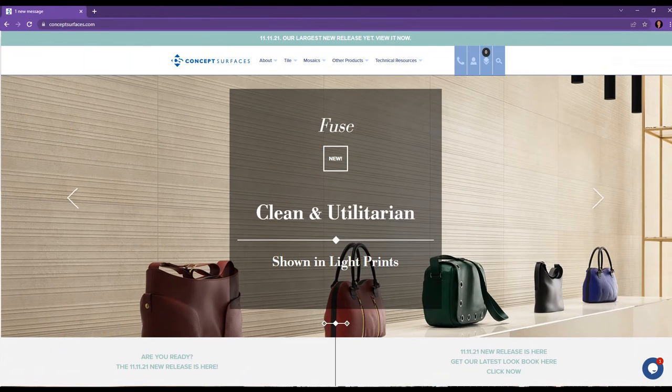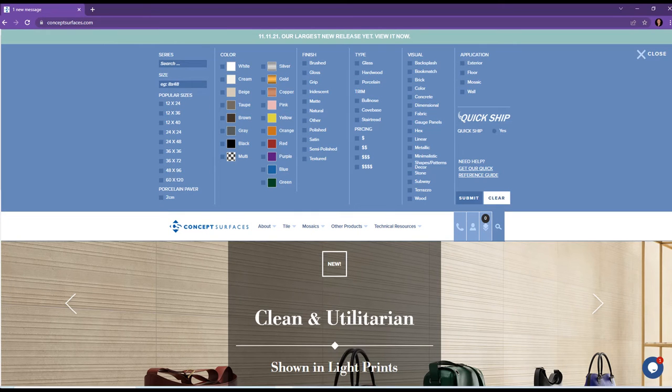To find that perfect match, start by going to conceptsurfaces.com and at the top of our page on the menu bar, there is a search tool. Click here and it will pull up a menu of searches. If you want to pull up all colors, you can go to the visual drop-down and click on color, then submit.